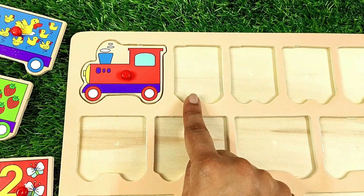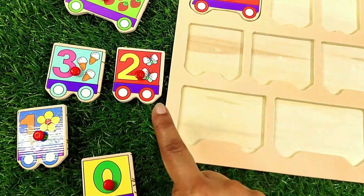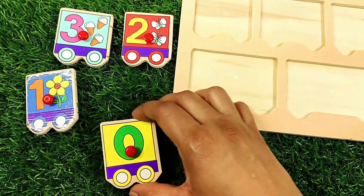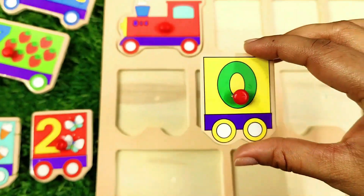First comes number zero. Let's find it. Here it is — number zero. Let's put it in.